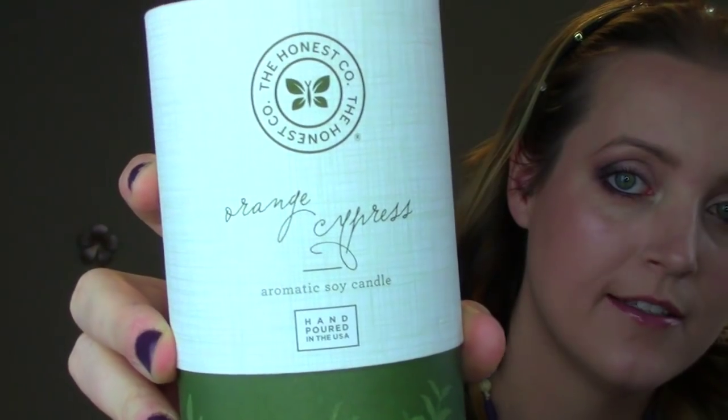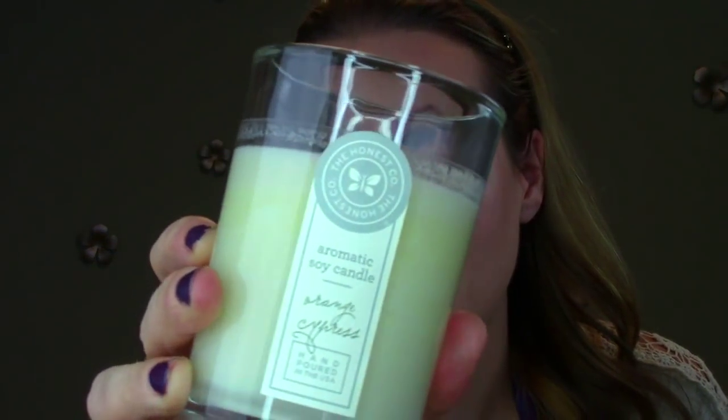You can get a candle anywhere, but my favorite right now is from The Honest Company. I just got a new one in a new scent - orange cypress. It comes in a really pretty glass jar. I've tried the lavender vanilla and this one too, and it just has the most really nice scent. It's not like Bath and Body Works candles which can be too overpowering or too sweet. This still has a really strong scent but it's not overpowering. I believe it's an aromatic soy candle and I really like it.